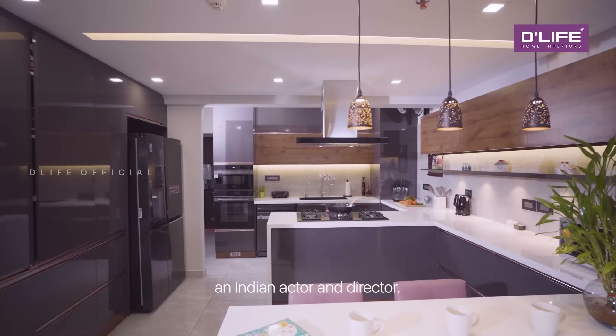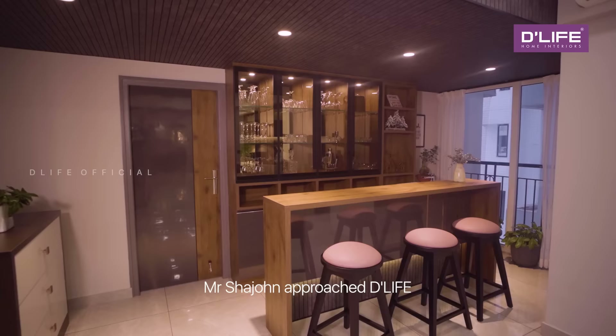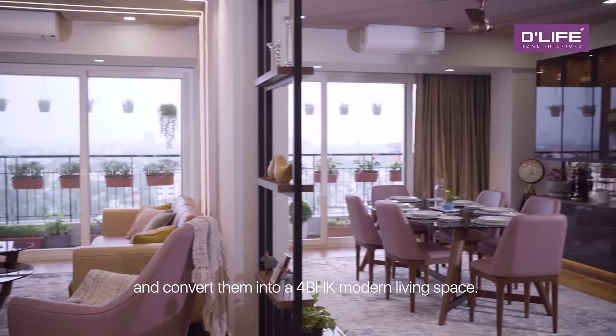Today, we are in the newly done interior project of Mr. Shahjohn, an actor and director. Mr. Shahjohn approached D-Life to merge his two independent apartments and convert them into a 4BHK modern living space.